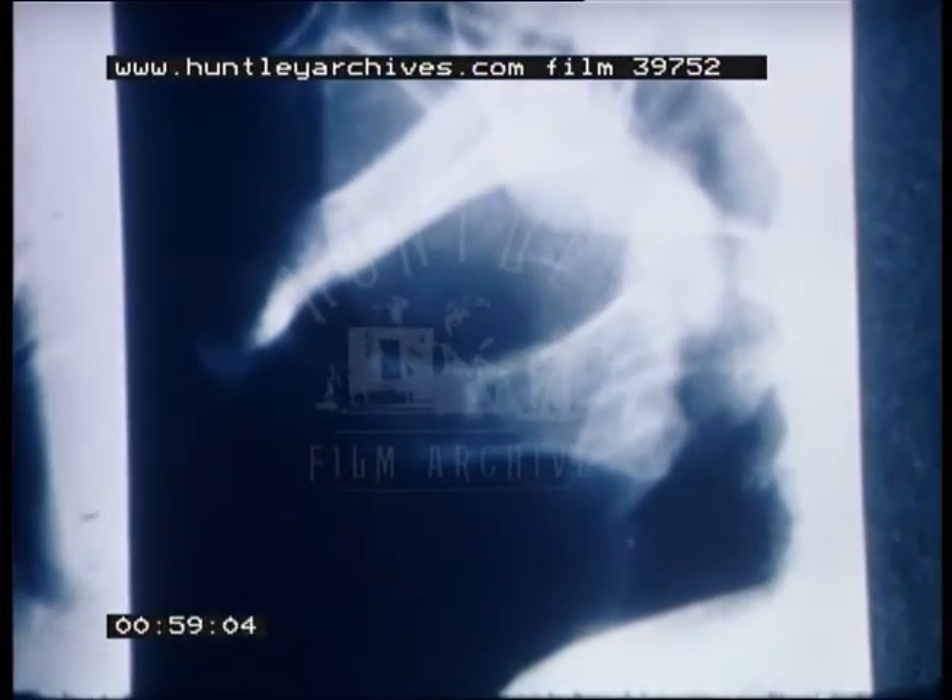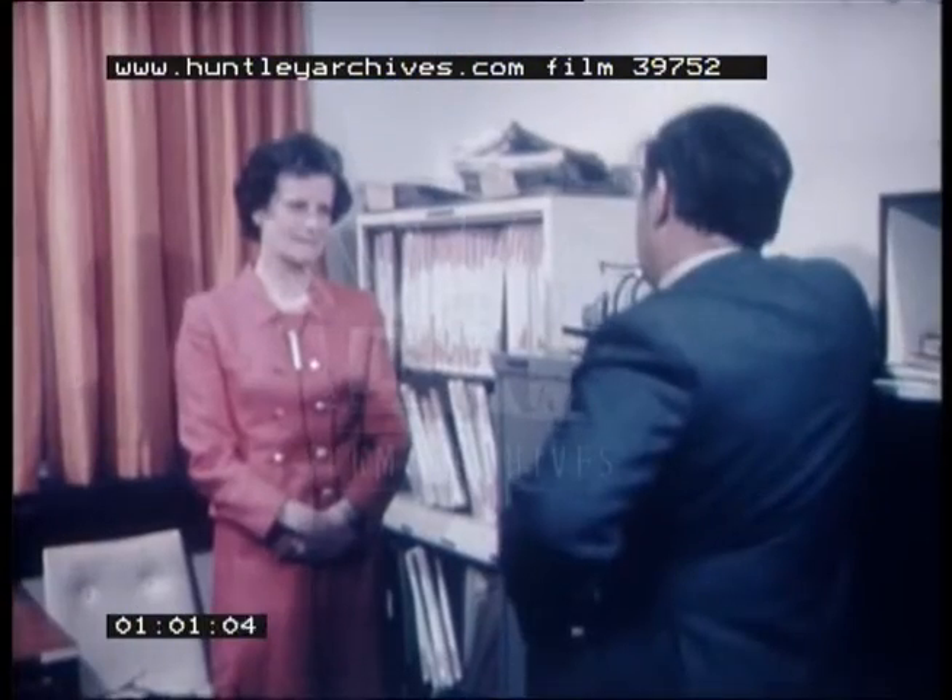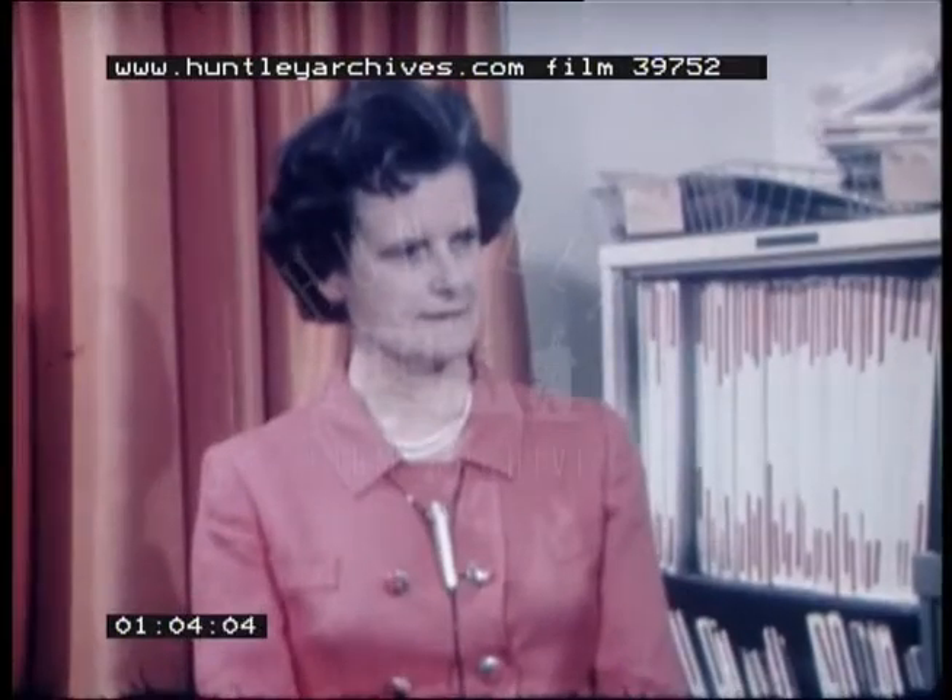But this is how she looked before treatment, and the x-rays showed the tumour in her mouth had made a hole right to her jaw. So how successful is this neutron treatment generally? I asked the consultant in charge of the neutron clinic, Dr Mary Catterall.